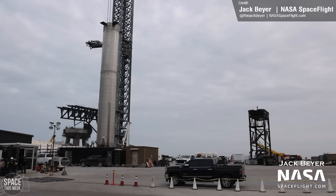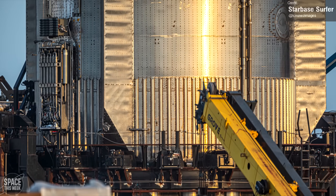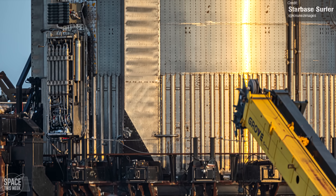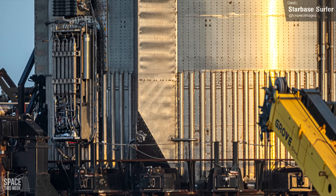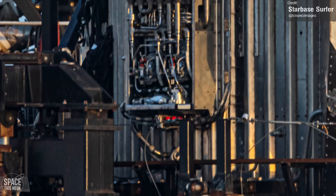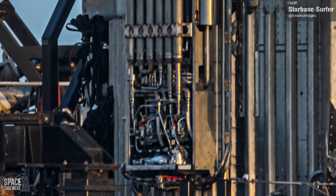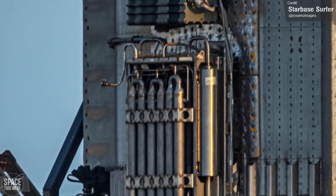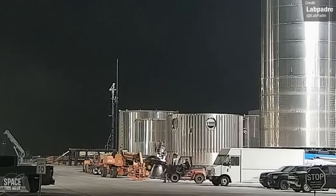As for Booster 7 itself, SpaceX workers removed the aero covers for both of the booster's hydraulic power units, as seen in a photo from Starbase Surfer. It's unclear if this was just for routine servicing or if there was an actual problem that needed to be fixed. If the hydraulic system is proving to require a lot of continual maintenance, it's a good thing that Booster 9 will be doing away with all of that, instead using electric motors to control the gimbal of its center Raptor engines.